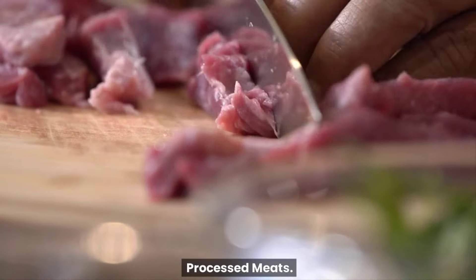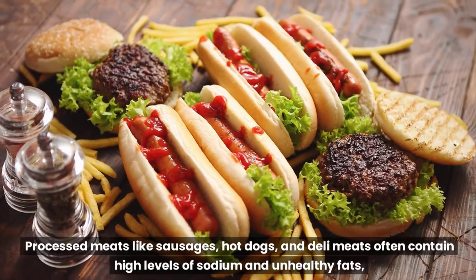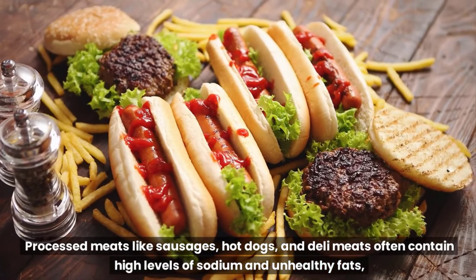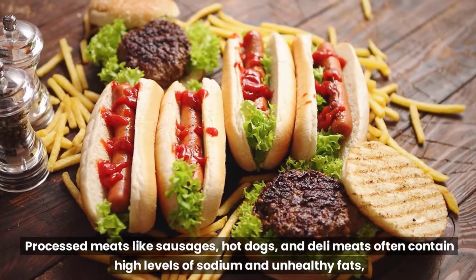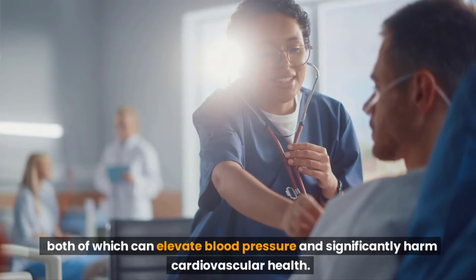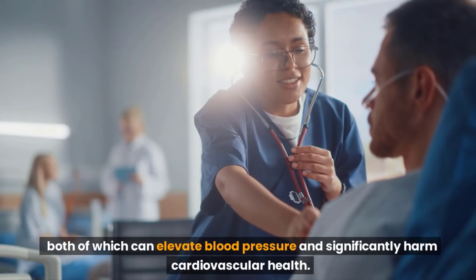Processed meats. Processed meats like sausages, hot dogs, and deli meats often contain high levels of sodium and unhealthy fats, both of which can elevate blood pressure and significantly harm cardiovascular health.